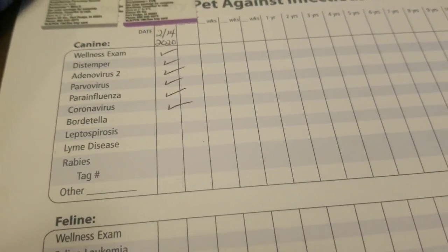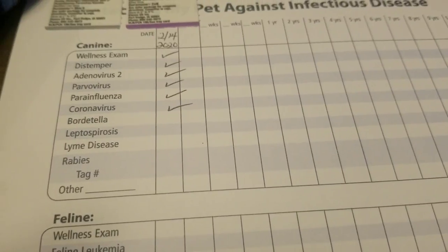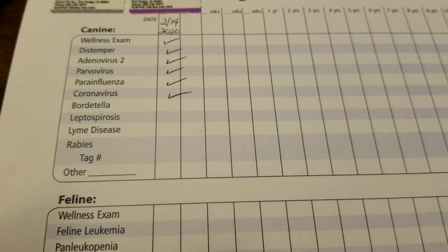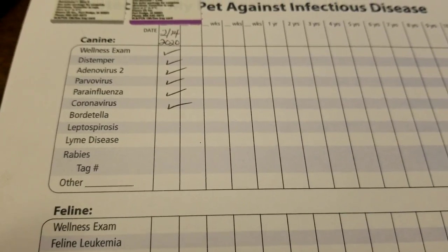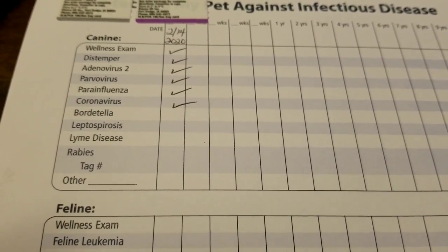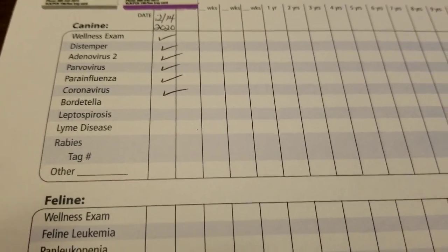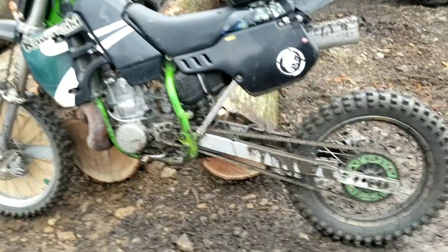Maybe I'll get some footage of some dirt bike riding here soon if I don't mess it up again. I'll put a link in the description — or a tag — of that bike at a drag race, so if you want to check it out, you can.